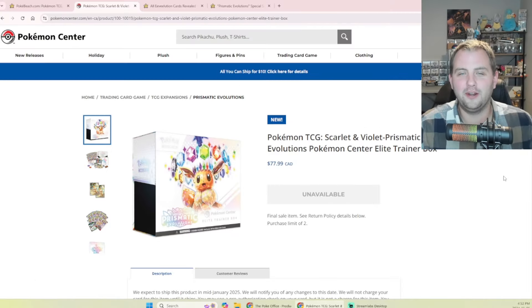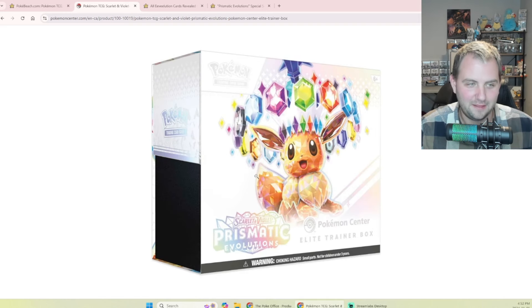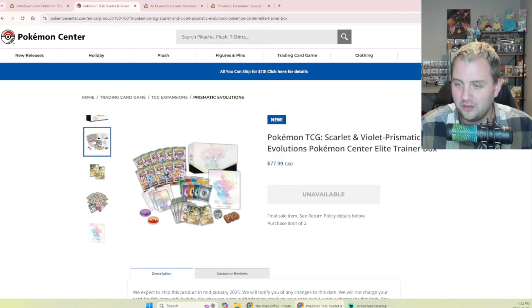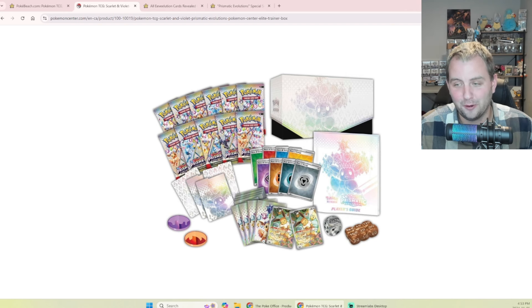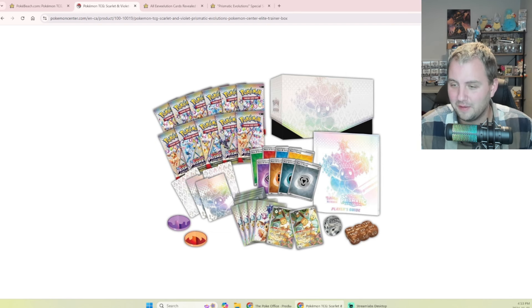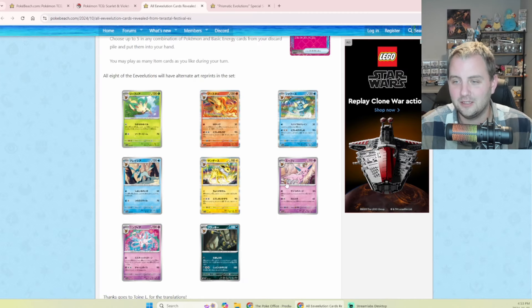Let's take a look. Here it is on Pokemon Center. I absolutely adore the artwork — it looks so good. I really enjoy the logo for Prismatic Evolution as well; I think it looks awesome. The promo card got leaked today — there's the sleeping Eevee. I think that card could be worth a decent amount of money. This Eevee actually looks like the Eevee from Shining Fates. Anyway, it's an illustration rare promo card with the Pokemon Center stamp — pretty cool. You get 11 packs as per usual, but sold out already on Pokemon Center.